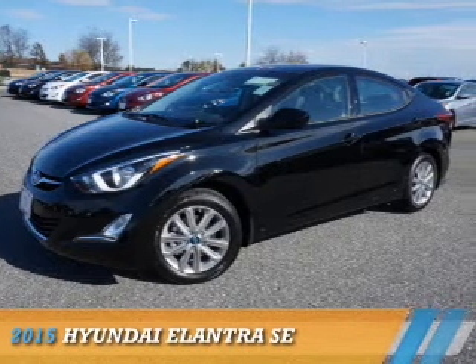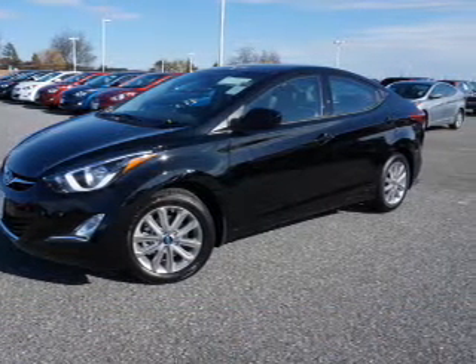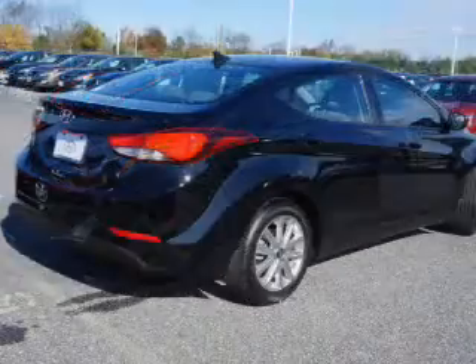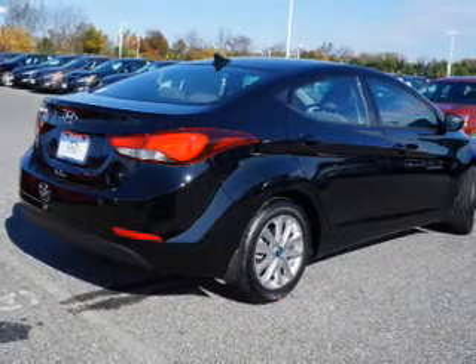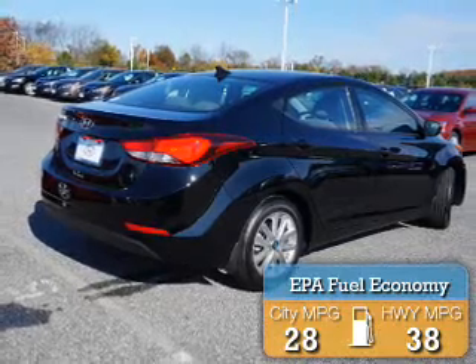Presenting the 2015 Hyundai Elantra. It's powered by front-wheel drive, a 1.8-liter four-cylinder engine, and an automatic transmission. Great fuel efficiency saves you money by requiring fewer trips to the gas station.